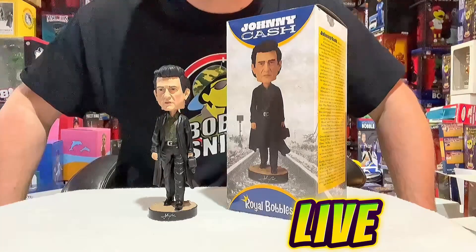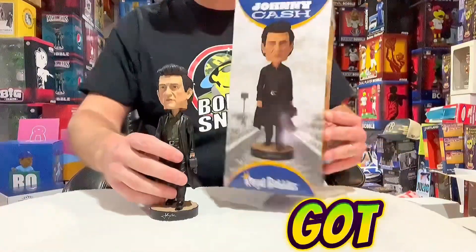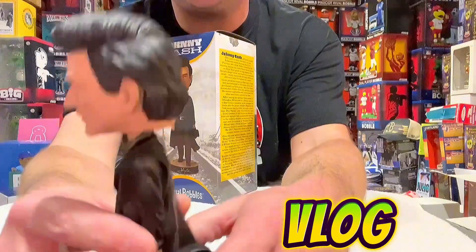What's up, Sniper's coming to you live from the Bobble Cave for episode 141. We got Johnny Cash all decked out in black today. I've had this bobblehead for a couple weeks now and I've been meaning to do a vlog on it.